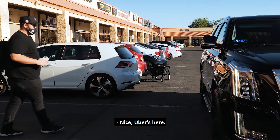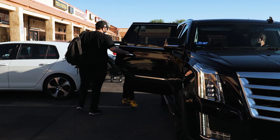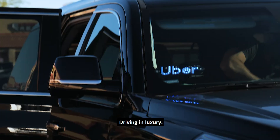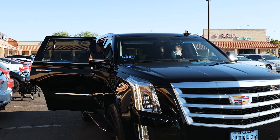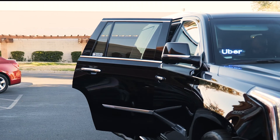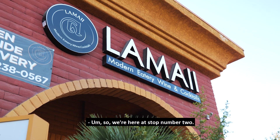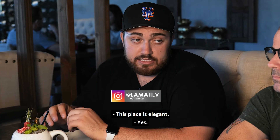Uber's here! Cabs are here — Uber life. In the Escalade, driving in luxury. The Uber just got us right over here — so simple, so easy. We're here at stop number two. Where are we at? We're here at Lamai.